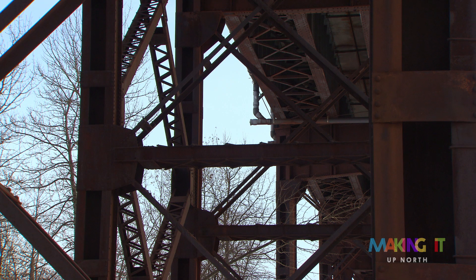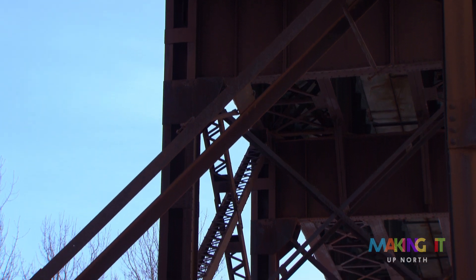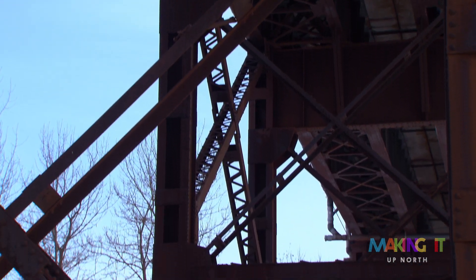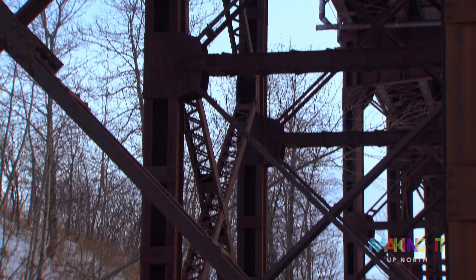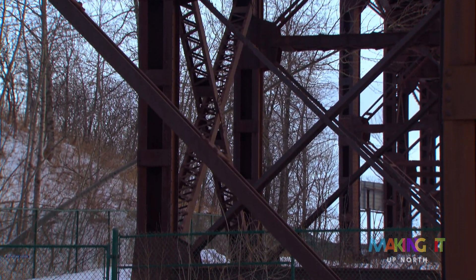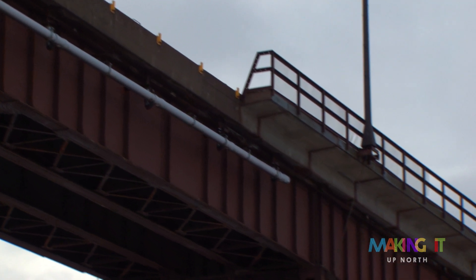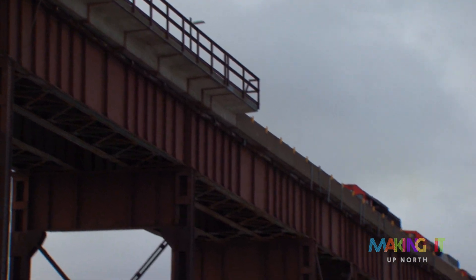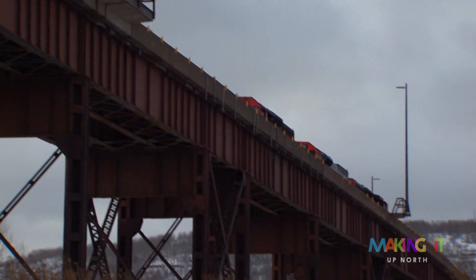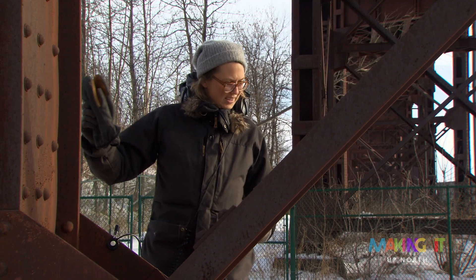These are the steel bases holding up one of the railroad bridges here that go out to the docks. Originally there were six of these docks; there are only two left, and this is the only one that's working — now owned by CN, Canadian National. The train comes from the Iron Range onto this dock and loads the iron ore pellets down the chutes into the lakers. I can see some pellets here.